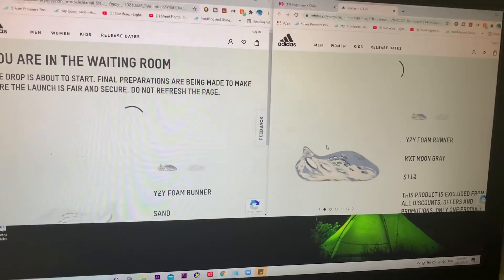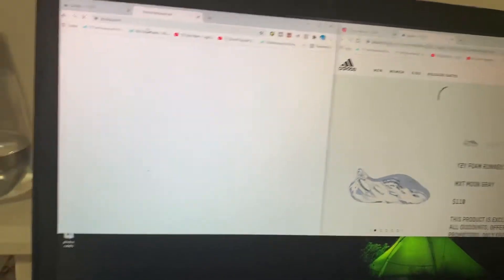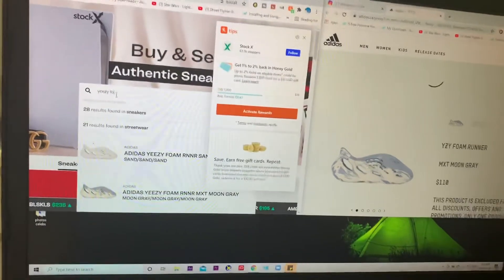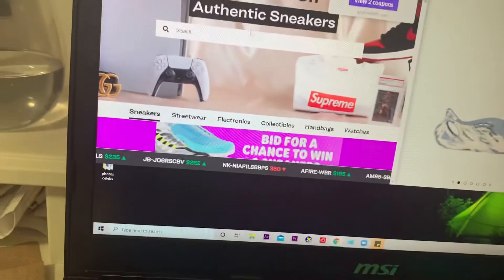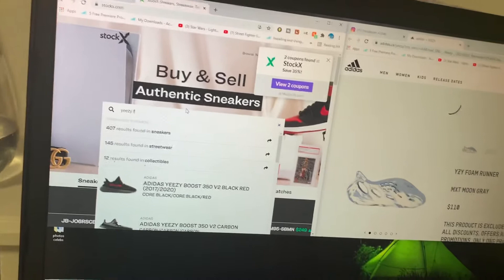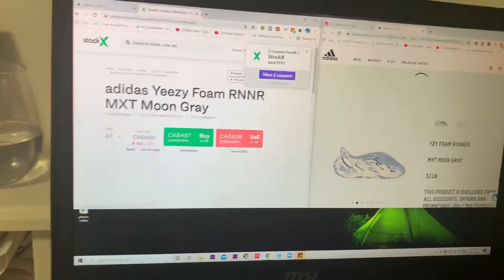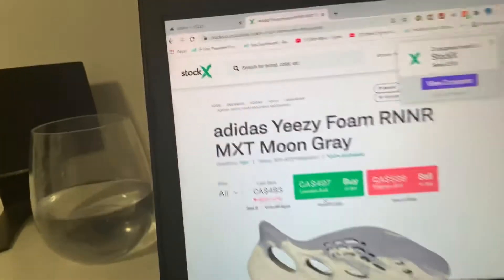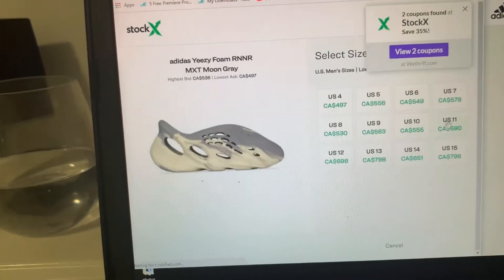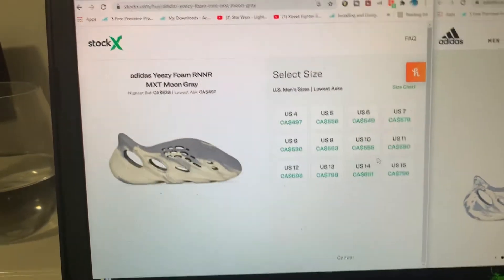I do not want to have to pay like $500 for these things. Let me show you guys on StockX right now — we're gonna go to StockX and search Yeezy foam runner. These are dropping very soon so I won't take too much time on this. Okay, so we have the Yeezy foam runner and in my size it's going for $563.